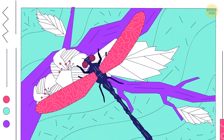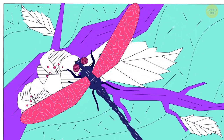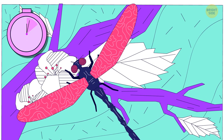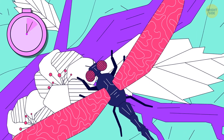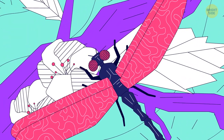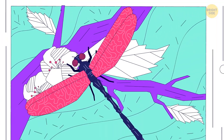This picture seems okay, but I know for sure there's a mistake in it. Can you find it? The dragonflies have four wings, not two.